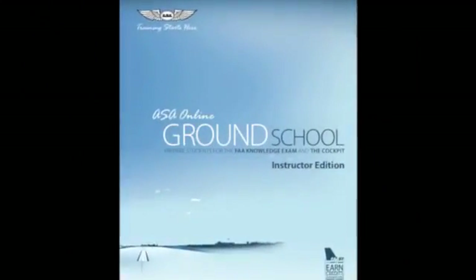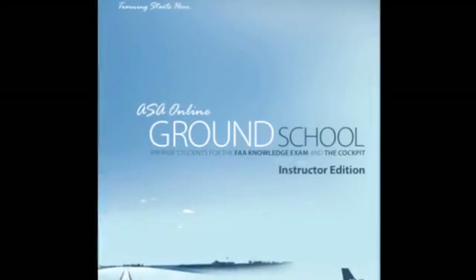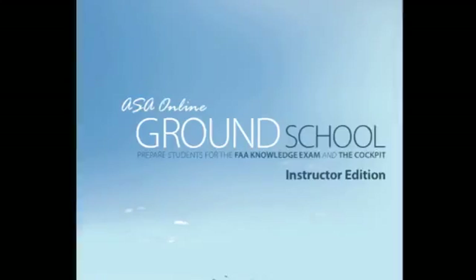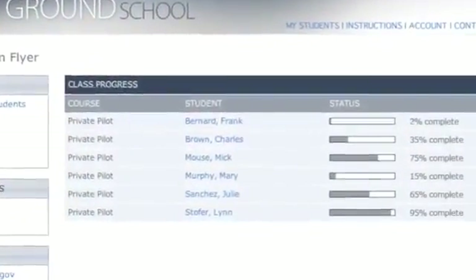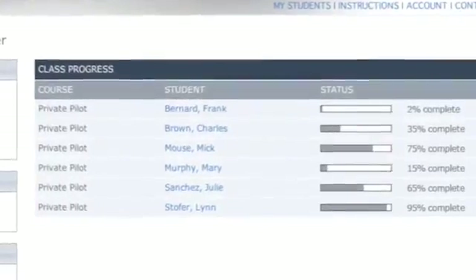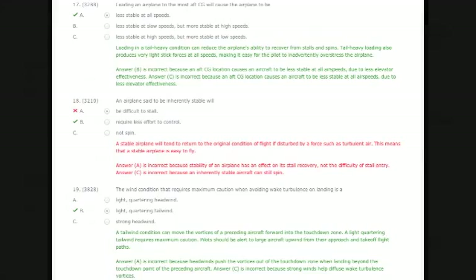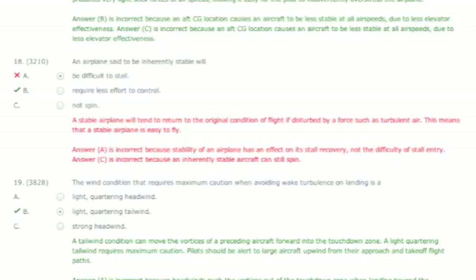ASA's Online Ground School is also available in an instructor edition, ideal for flight schools, training centers, and multi-user environments. It provides tools and oversight for instructors to manage their students throughout the course and track their progress. Evaluate quiz and test scores to identify areas that may need more attention so that you can effectively adjust your training methods to suit your students' unique training needs.